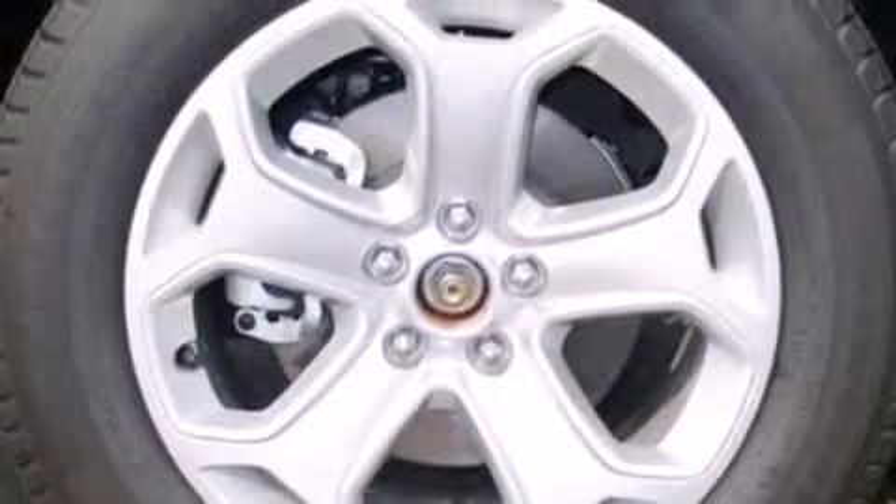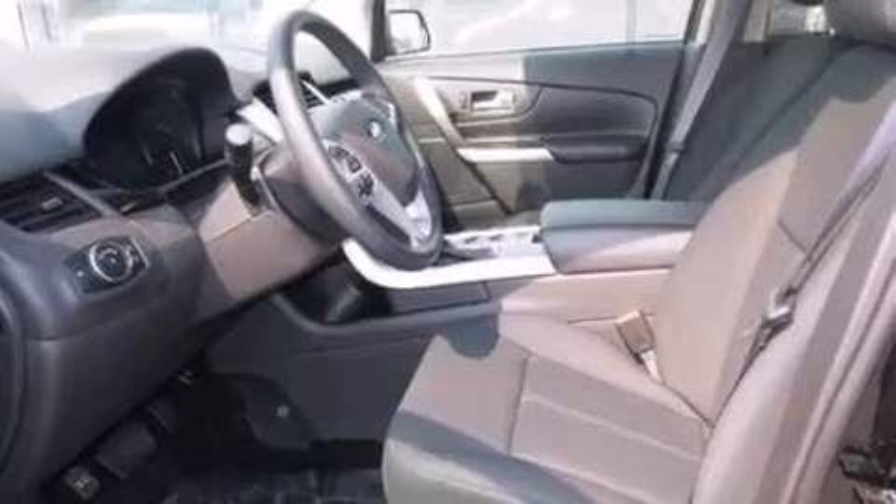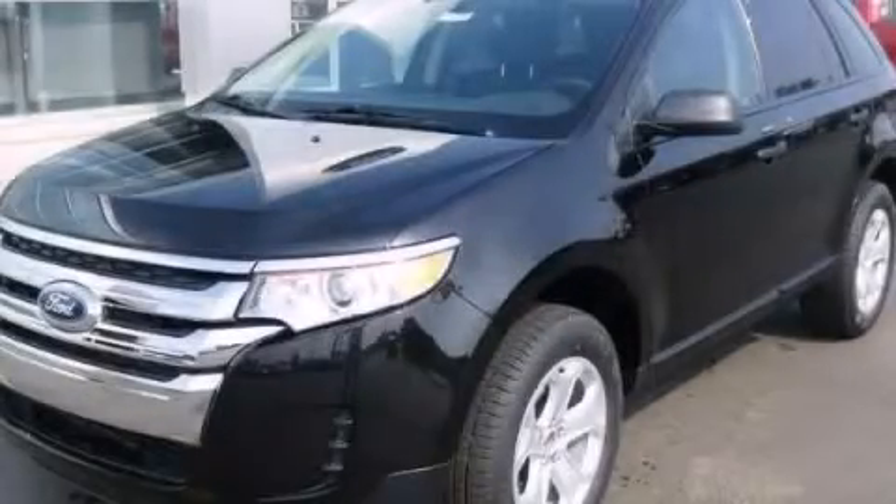Rear seat childproof door locks, full power accessories, keyless entry, a rear spoiler, and aluminum wheels. Call or visit us right now and arrange your test drive today.